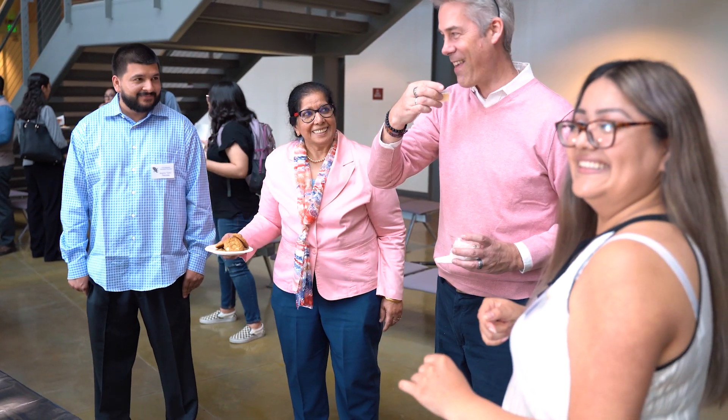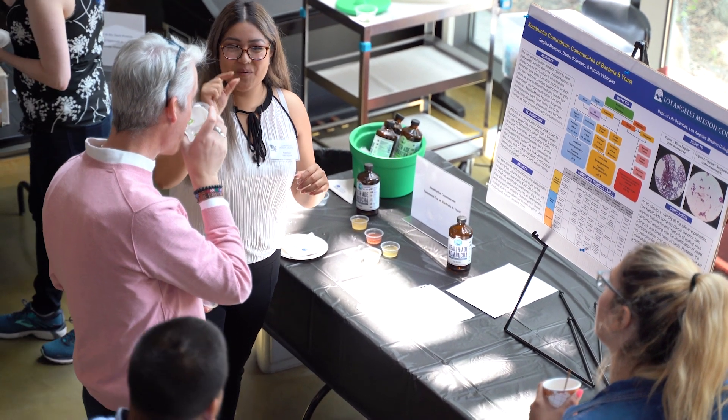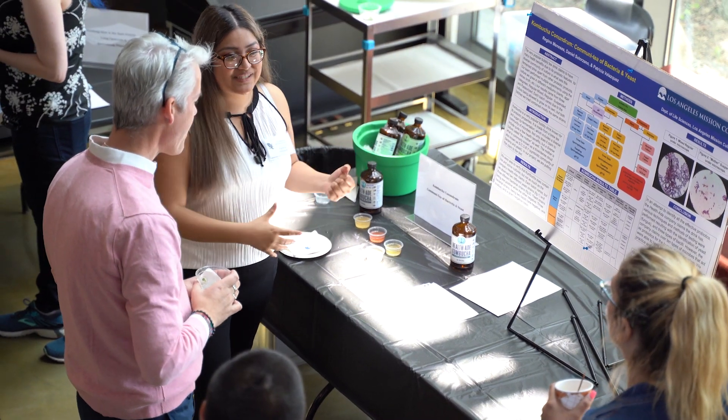Another project involves testing kombucha — specifically, how effective the probiotics in kombucha are. They are presenting results based on their findings of bio burden and how many types of yeast and bacteria they found.